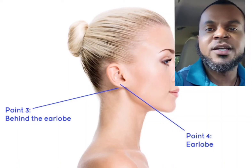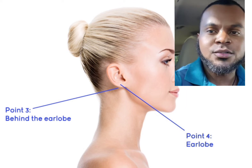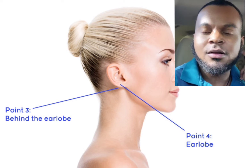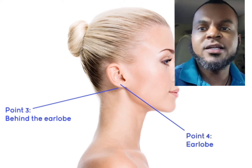Welcome everybody. I have a short video here that I wanted to talk about, and that's something called trigger points or pressure points. The pressure points in our ear are called auricular points or pressure points, and I want to start trying to incorporate these.